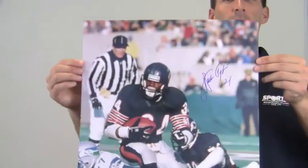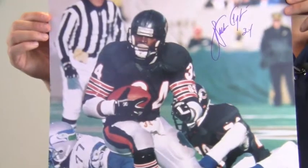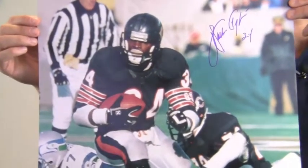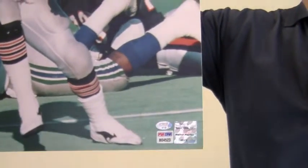Hey sports fans, it's Paul with SportsMemorabilia.com. Here is an autographed 16x20 photo of Hall of Famer Walter Payton on field during a play. The excellent signature quality is PSA DNA certified and is also backed by our SportsMemorabilia.com Lifetime Authenticity Guarantee.